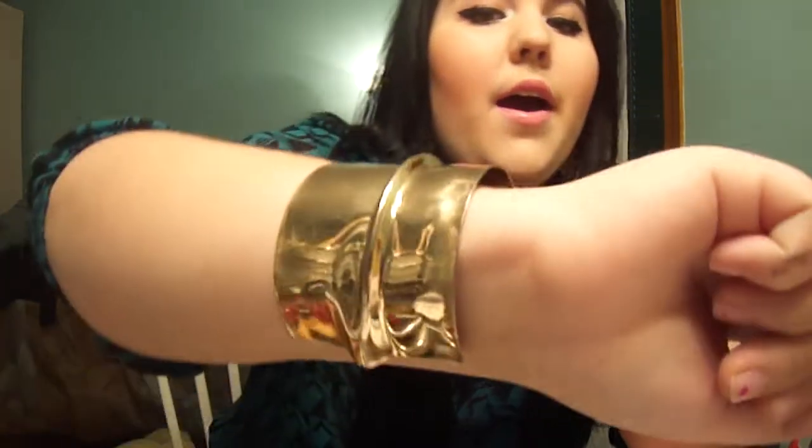And I have this gladiator-like cuff that I got from H&M a really long time ago. I don't remember the price, but I think it might have been like $3 something. And here is my outfit.